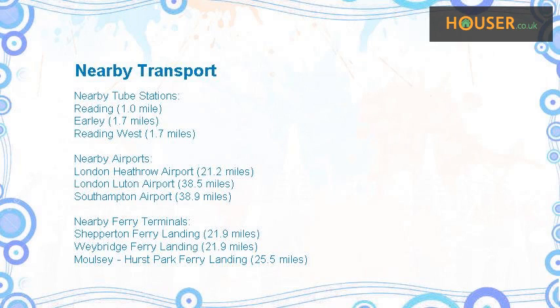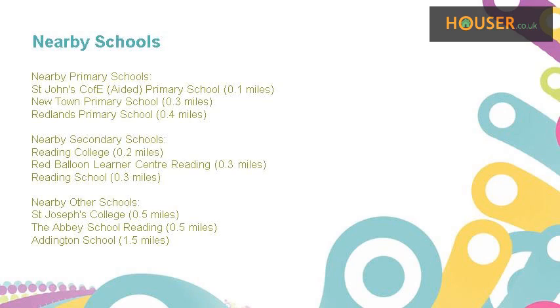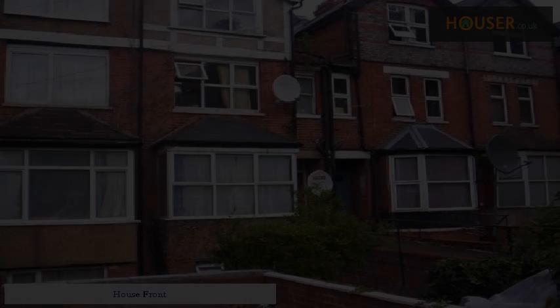This property has easy access to different transport links. Some excellent schools are near this property, making it an ideal purchase for a family.